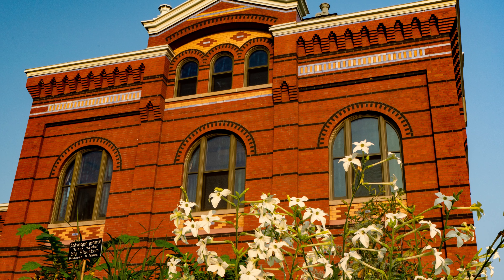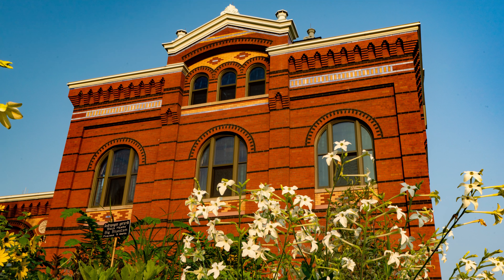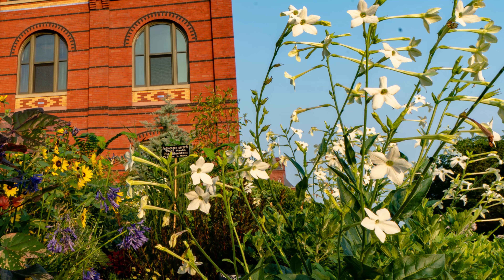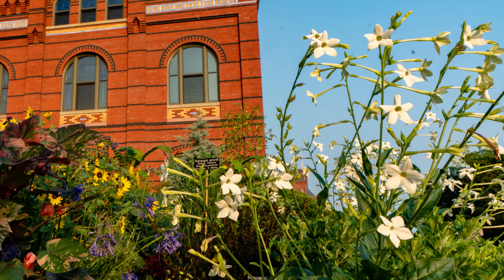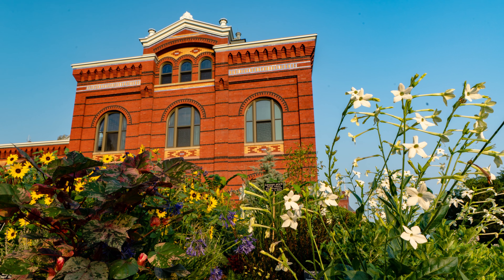The polychromatic Arts and Industry Building provides a colorful backdrop to a rainbow of colors of flowers planted in the rounded flower beds abutted to the building.